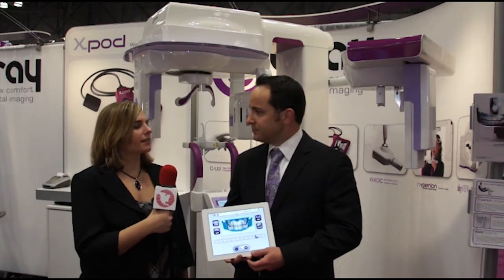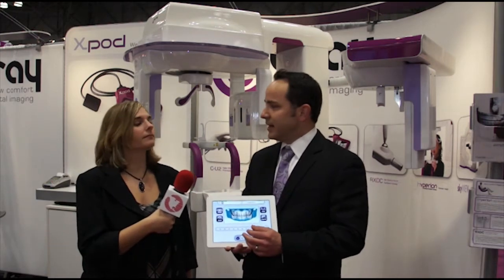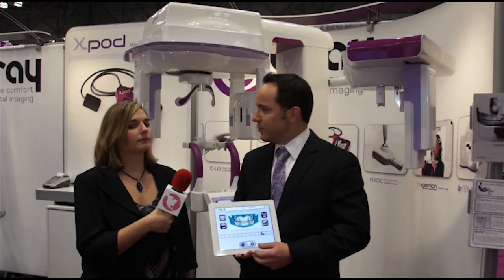And what types of practices can benefit from this? Really from your general dentist up — oral surgeons, orthodontics, perio, and so forth. Given the number of features and the exams that this is capable of, it really opens the scope of each practice you can put it in.